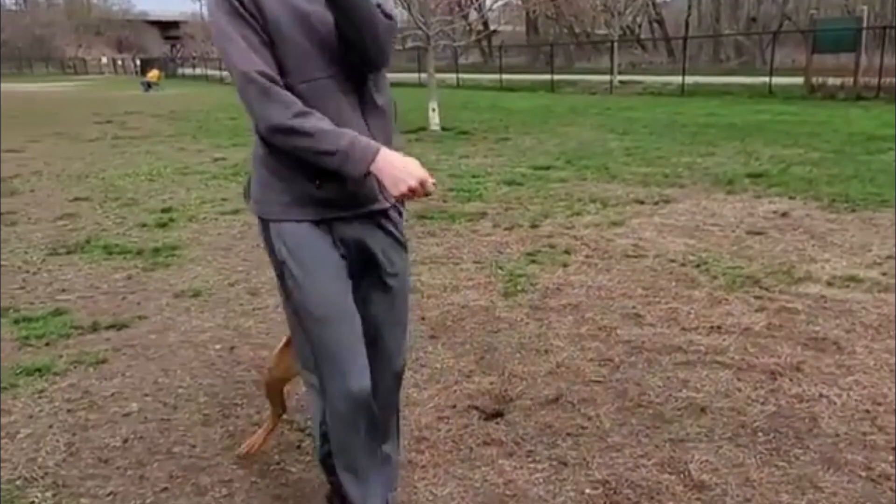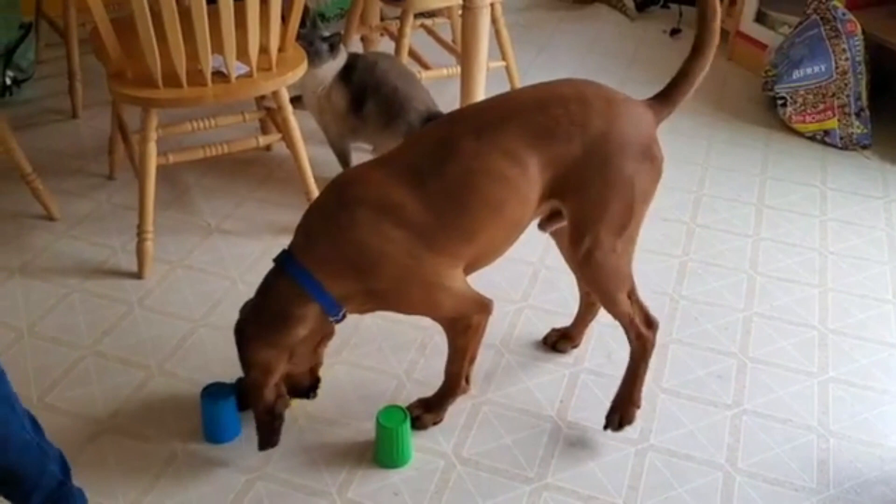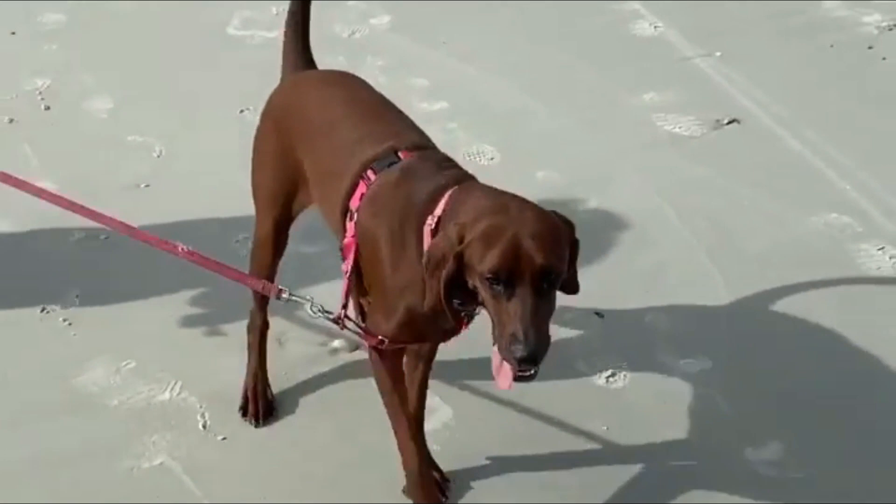Fact 11: They are good with children. Sensitive and affectionate, these dogs adore their human families and can even make great playmates for kids, so long as they go through early socialization training. Of course, you must always supervise playtime between children and dogs, even well-trained dogs.